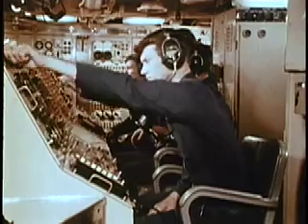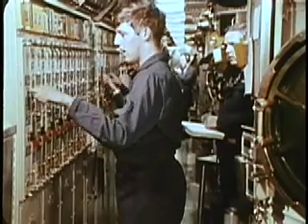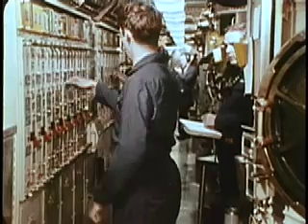Of course, we must constantly keep in mind, as the launch drills continue, that the fleet ballistic missile submarine is a deterrent.